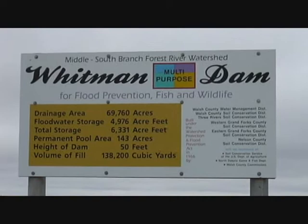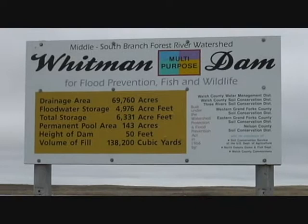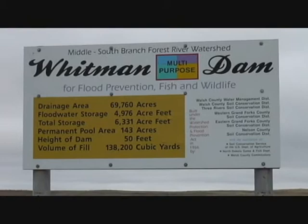This is the Whitman Dam Flood Prevention from the Fish and Wildlife. This is information that you can read through and get knowledgeable.